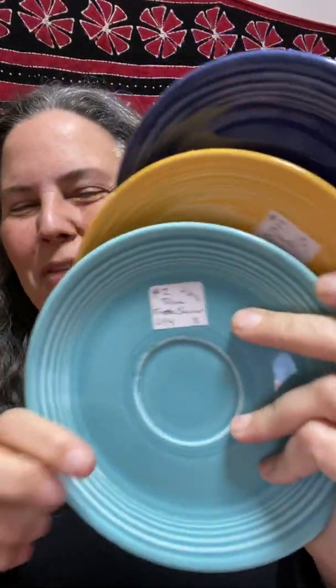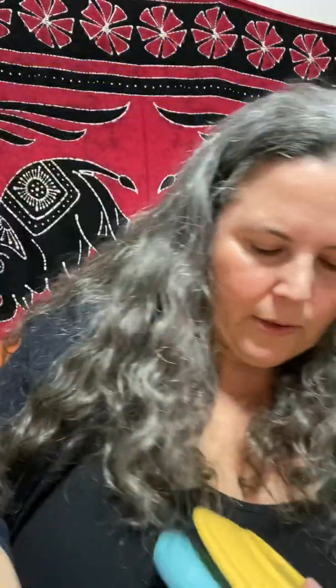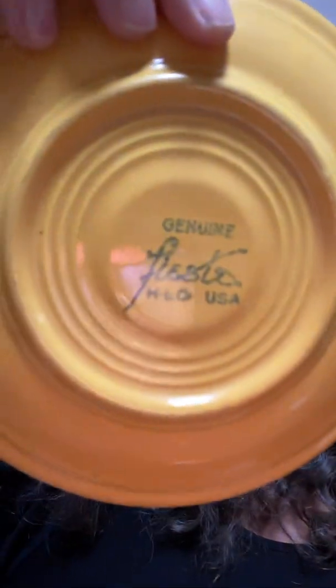I'm trying to start these videos with a picture of the item that I'm going to be talking about. These are — I don't know if you can see that really clearly — Fiesta. I think you can see it better on the yellow one. These are vintage Fiesta ware.